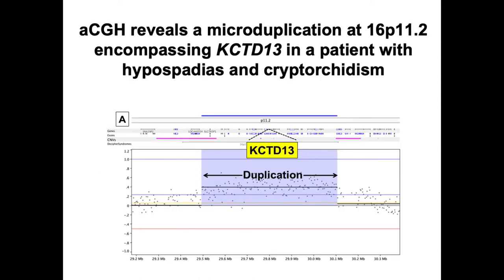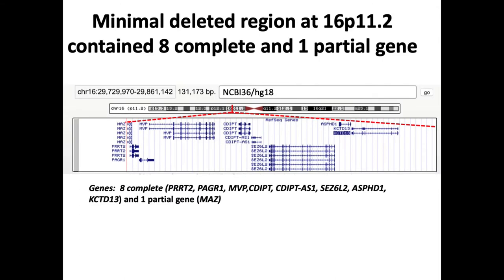Using aCGH, we discovered two patients with defects at locus 16p11.2 and concomitant genitourinary tract anomalies. The first patient had a microduplication spanning this region and also had hypospadias, cryptorchidism, and micropenis. A de novo deletion at the same locus was identified in a second child with hypospadias. This minimally deleted region covered a total of eight complete genes, including the gene of focus, KCTD13, and one partial gene.